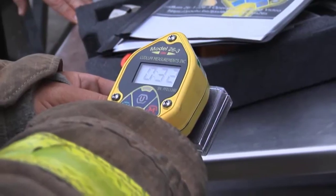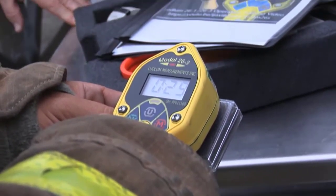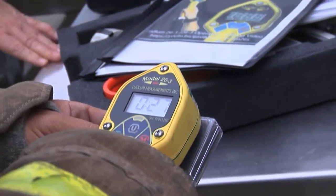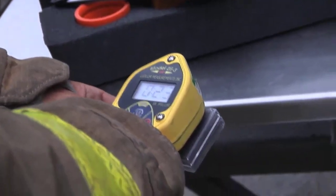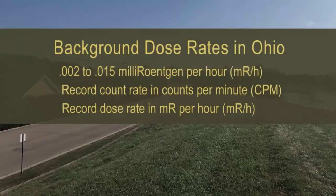At a safe distance from the scene, perform an operational check of the Model 26-3 and take background measurements. The background measurements should be taken away from any radiation sources. Background dose rates in Ohio range from 0.002 to 0.015 milliRoentgens per hour, or MR per hour. Record the background count rate in counts per minute, or CPM, and the dose rate in MR per hour.